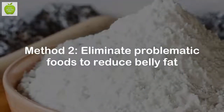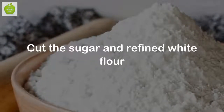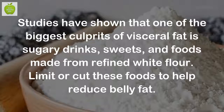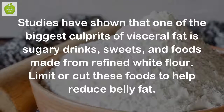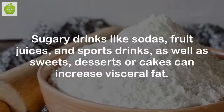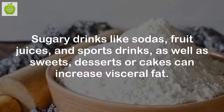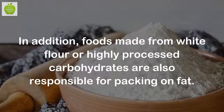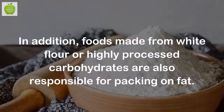Method 2: Eliminate problematic foods to reduce belly fat. Cut the sugar and refined white flour. Studies have shown that one of the biggest culprits of visceral fat is sugary drinks, sweets, and foods made from refined white flour. Limit or cut these foods to help reduce belly fat. Sugary drinks like sodas, fruit juices, and sports drinks, as well as sweets, desserts, or cakes can increase visceral fat. In addition, foods made from white flour or highly processed carbohydrates are also responsible for packing on fat.